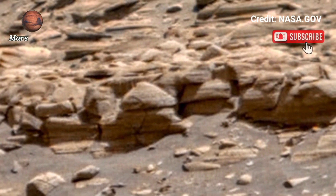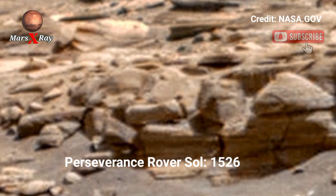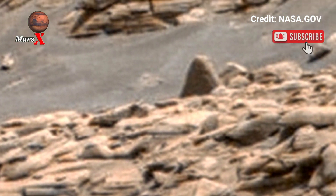Hi guys, welcome back to our YouTube channel Mars X-Ray. NASA's Perseverance Rover Sol 1526 — experience Mars like never before with the breathtaking phenomenon of Mars.